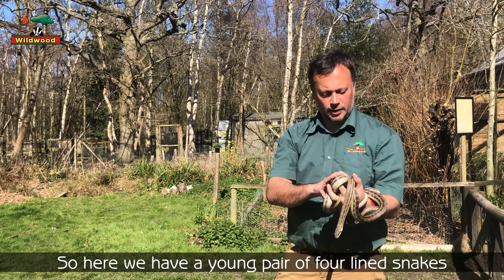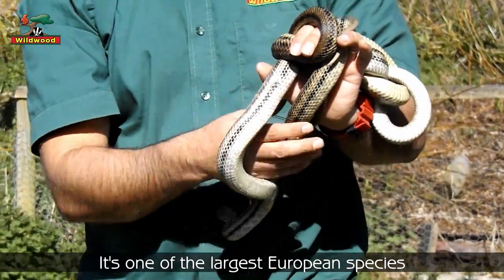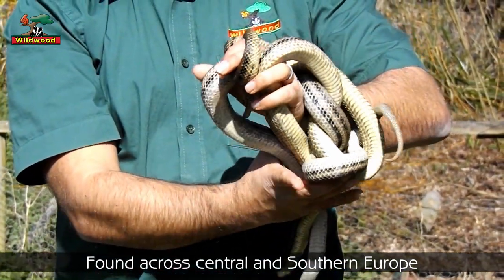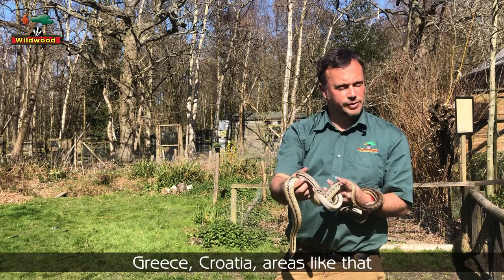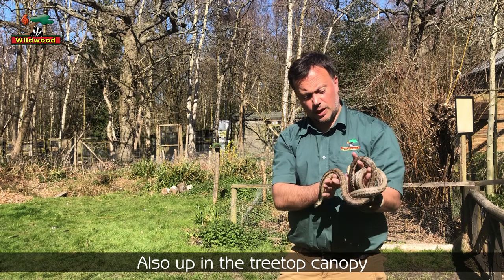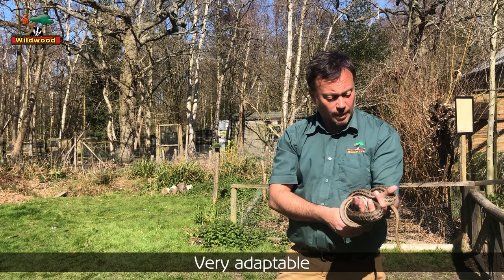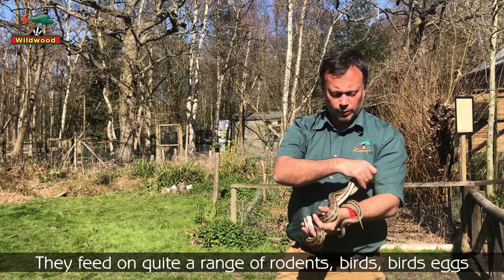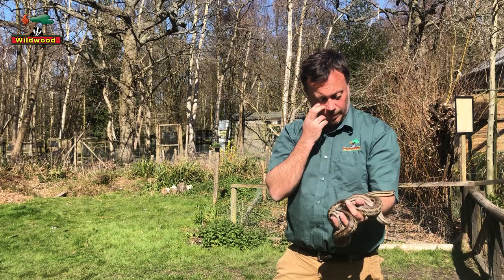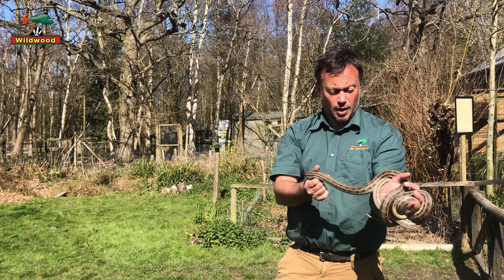Here we've got a young pair of four-line snakes — one of the largest European species, found across central and southern Europe: Greece, Croatia, areas like that. They inhabit quite open scrubland but also up in the tree canopy as well, so they're a really diverse, very adaptable animal. They feed on quite a wide range of rodents, birds, and birds' eggs, so they can be a real farmer's friend, this species.